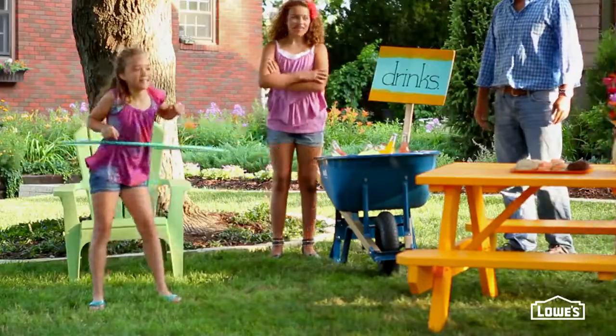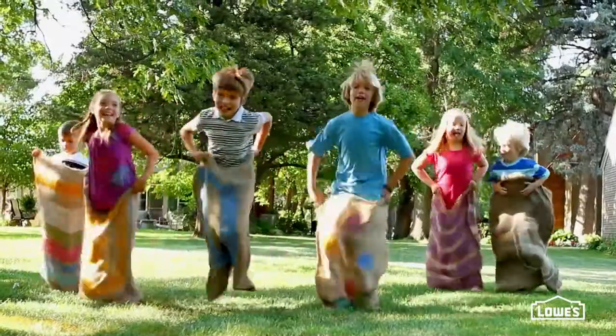So get the whole gang together and use these easy ideas to throw a fun-filled block party of your own.